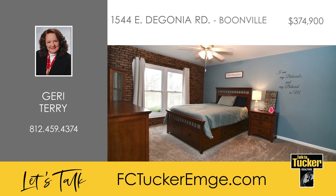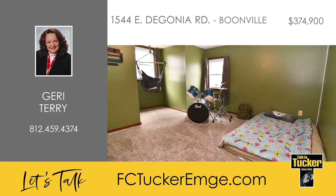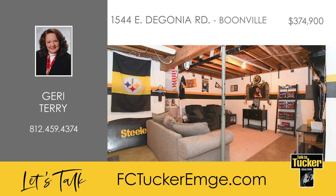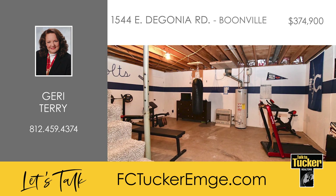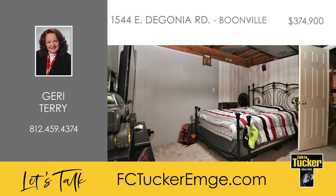Finishing out the first floor is the primary bedroom, a second bedroom or den, and an updated full bathroom. Heading upstairs, you'll find two more large bedrooms and a full bathroom. The partially finished basement features poured concrete walls, two large open areas for a recreation room or a second family room, a new half bath, a storage room, and an additional room currently being used as a fifth bedroom.